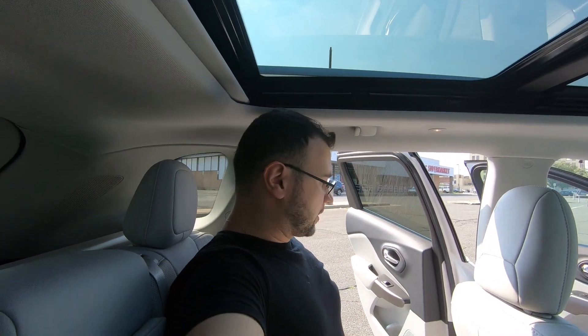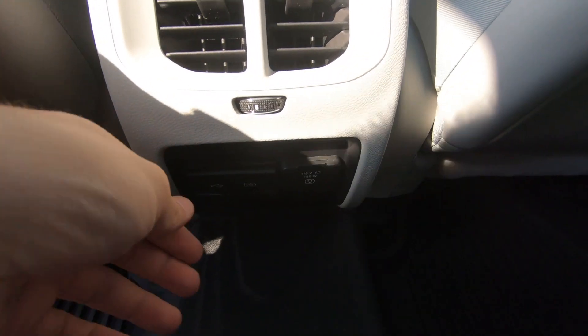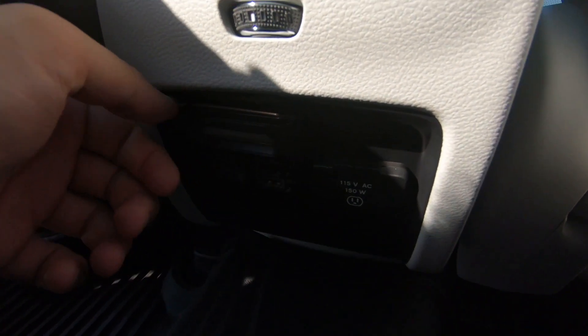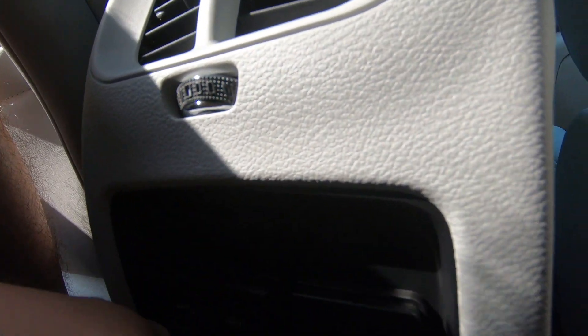In the back you have two USB ports and a power outlet — an actual 120V power outlet — for rear passengers.